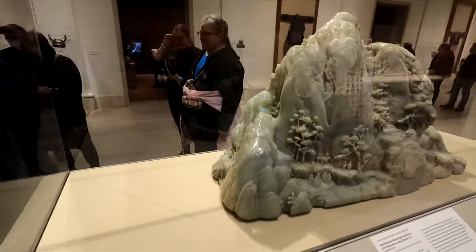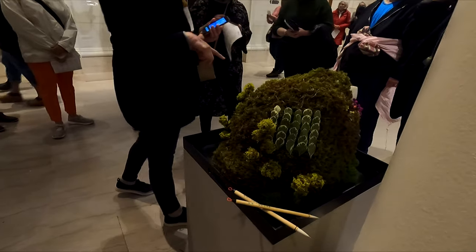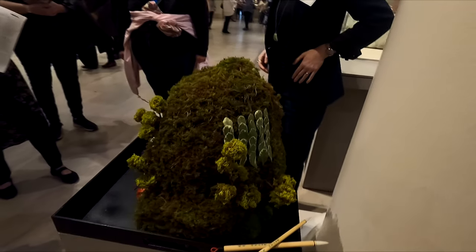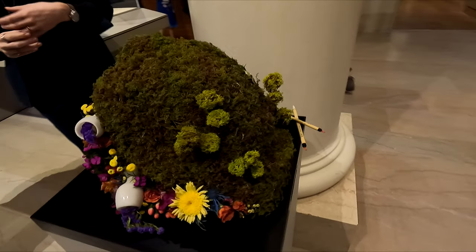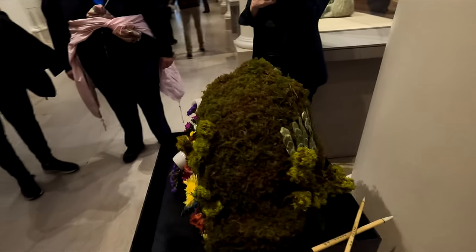So that's the jade mountain itself, and then here's the floral arrangement of it. Here's the floral arrangement — it kind of matches it. Very cool.